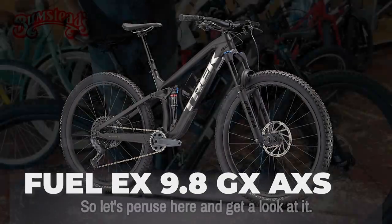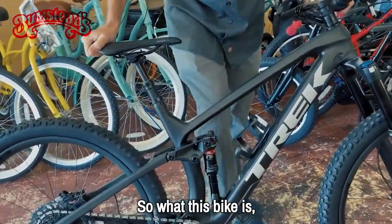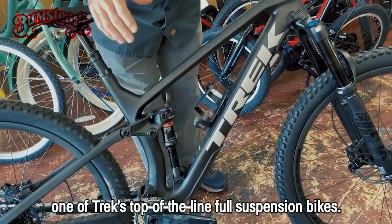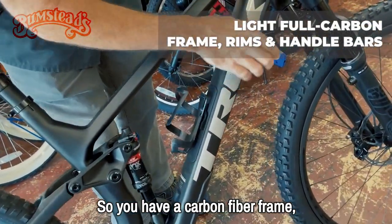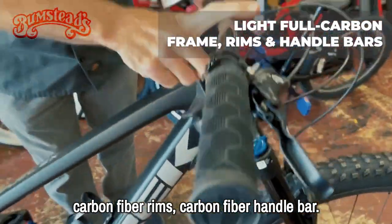Let's take a look at it. This is one of Trek's top-of-the-line full-suspension bikes. You have a carbon fiber frame, carbon fiber rims, and a carbon fiber handlebar.